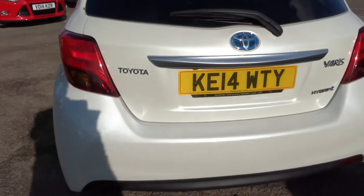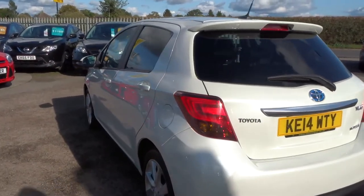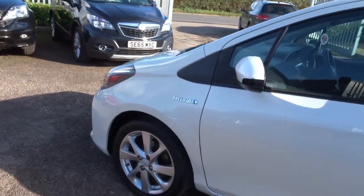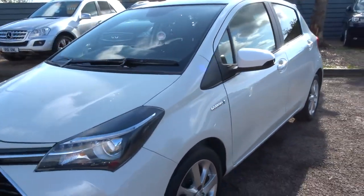Privacy glass too. There is a full readout of the spec underneath this video and the photos on our website at countrycar.co.uk — I'd recommend having a look at that, as it shows you a lot more than I can tell you on a video.